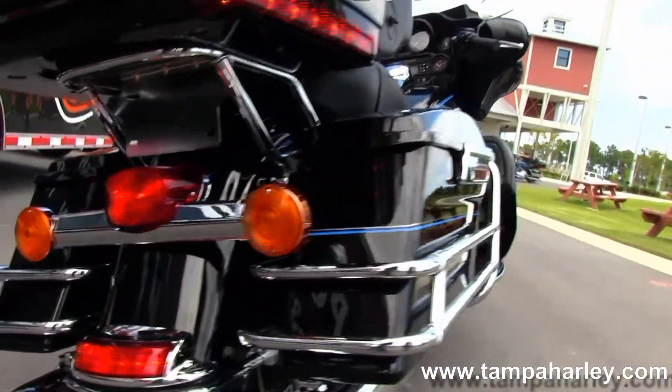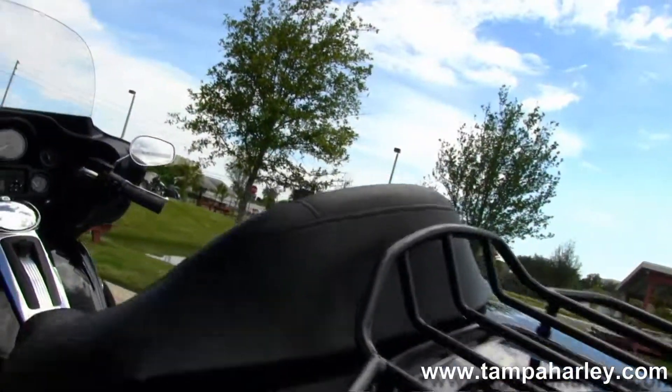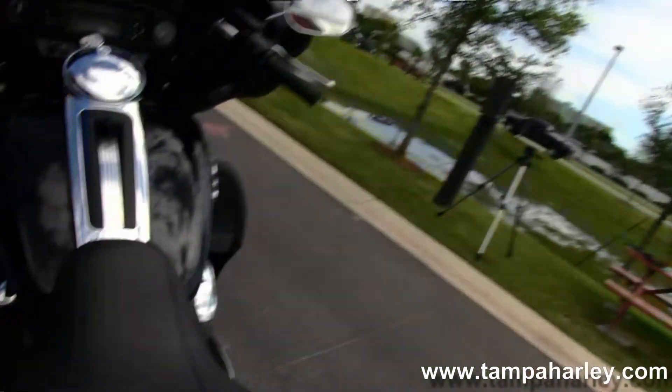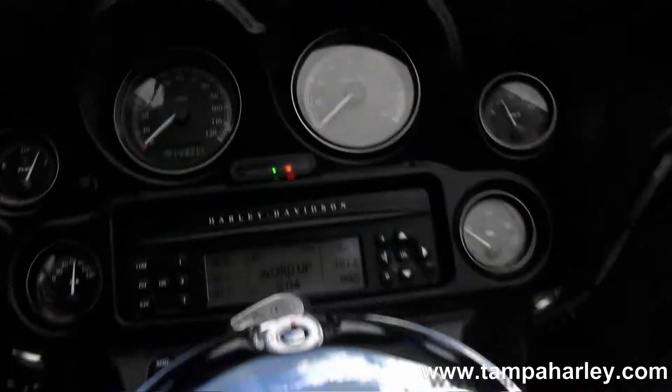Heading on back, we have the chrome saddlebag guards around the hard-locked saddlebags, King Tour Pack up top with the upgraded premium black luggage rack with extra brake light, moving up to the very comfortable 2-up seat, large 6-gallon fuel tank, and chrome tank drum.